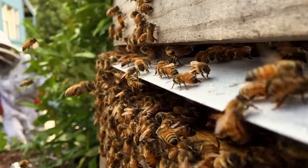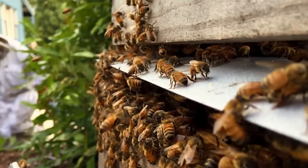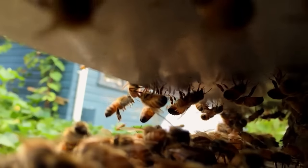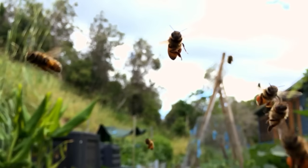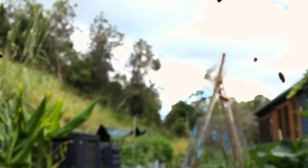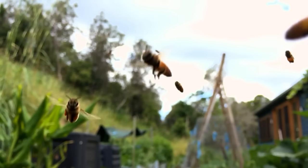So humans, honeybees and our agriculture are totally entwined together. Without the honeybee we wouldn't be able to sustain the human population as we know it, and without the beekeepers we wouldn't have enough bees.